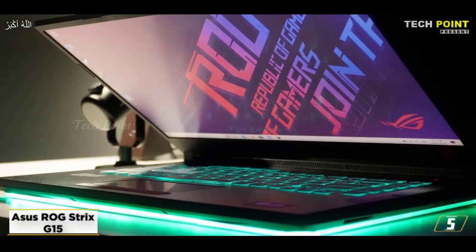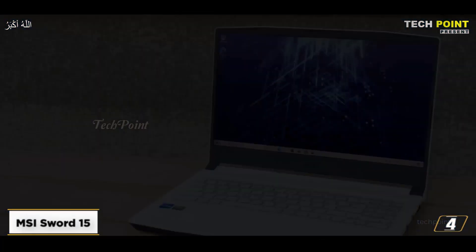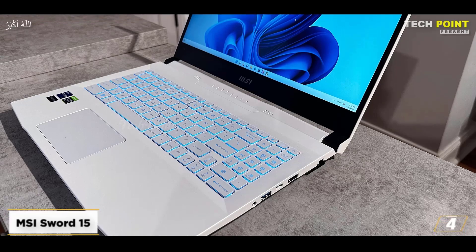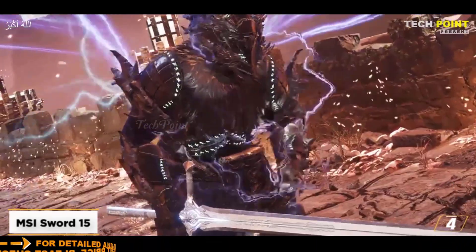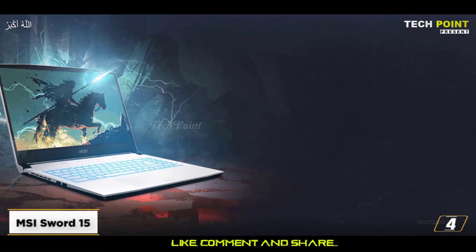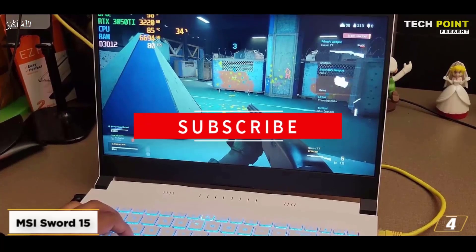At number four is the MSI Sword 15. The Nvidia GeForce RTX 3060 and Intel Core i7-12650H work well together for gaming, but you'll have to put up with some loud fans that MSI uses to keep things cool — though in MSI Center you can attempt to adjust them. There is room for future upgrades, including a second M.2 PCIe SSD slot if you decide to increase storage capacity. The Sword 15 is still strong enough to be used for work when you're not playing, though you'll still want to keep it plugged in most of the time.